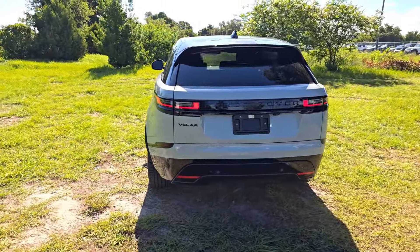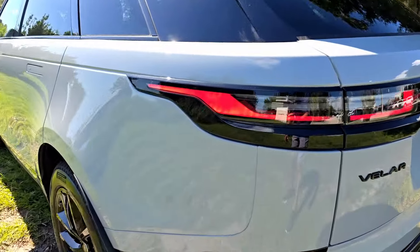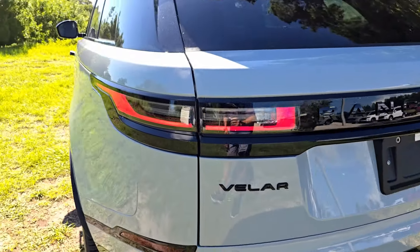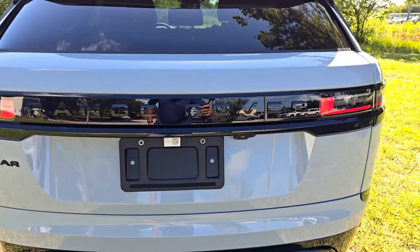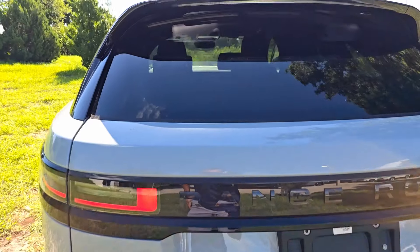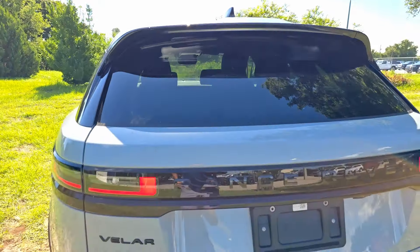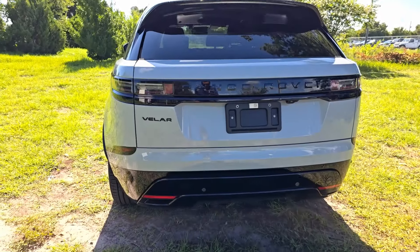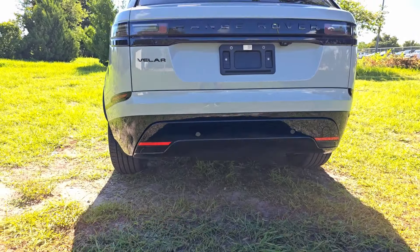Going around the corner, you see really nice taillights that start on the side, nicely wrapping around the back, connected in piano black trim. Range Rover is spelled out back here, and we have the rearview camera at the bottom. The wiper is nicely hidden underneath the gate spoiler, and we have the third brake light as well. The Velar badge is on one side and everything at the bottom is piano black, with no visible exhaust.